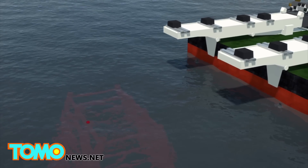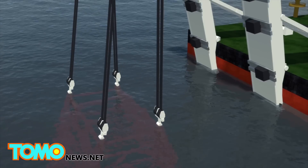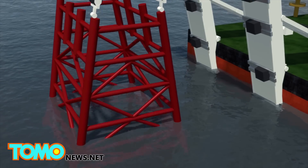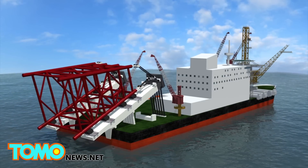To remove the rig's jacket — the legs supporting it — the vessel uses a pair of lifting beams 540 feet in length. As the attached beams tilt up, the entire jacket is lifted and levered onto the deck.